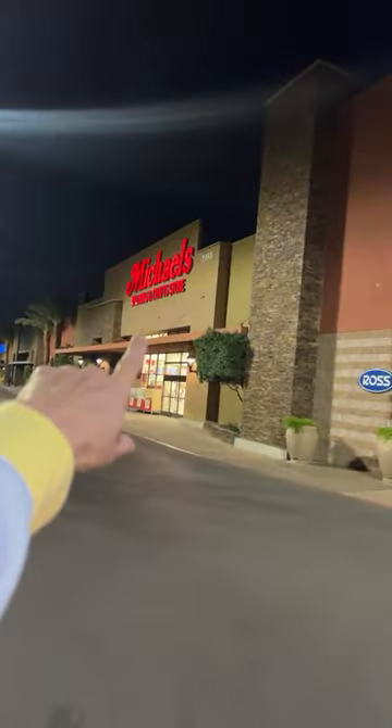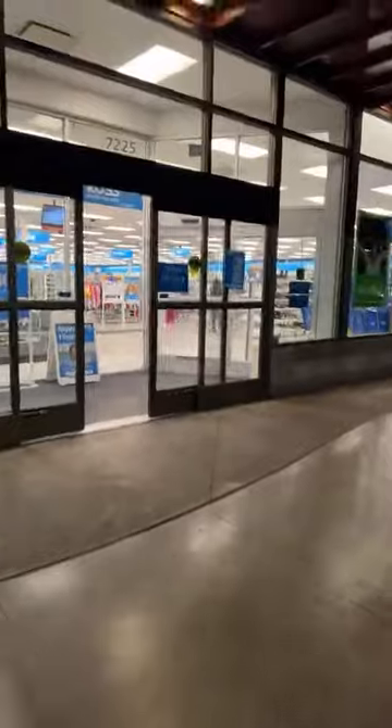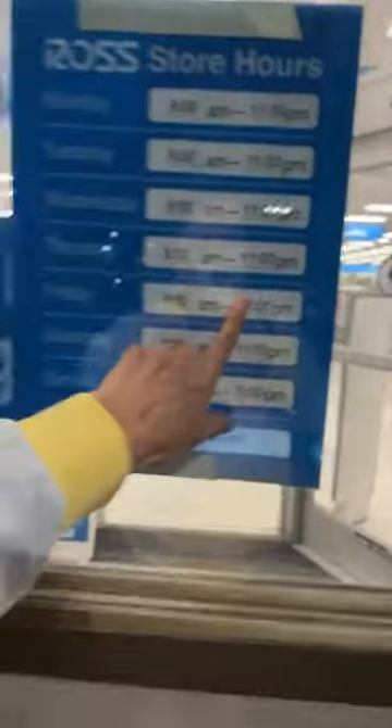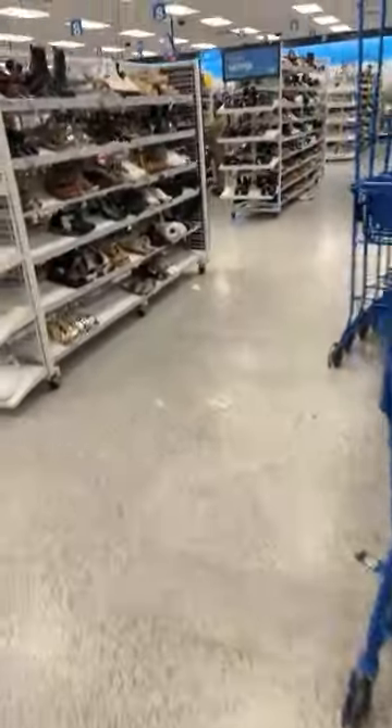If you guys were with me the other night, we went into Michael's for the first time here in Vegas — amazing location, super clean, smells like wood and paper. But tonight you guys, we're headed into Ross. One thing I love about Ross is that they stay open later than other stores here in Vegas. Our Rosses stay open until 11 o'clock every night except Sunday. Let's head on in — I want to look at the shoes and maybe some other stuff too.